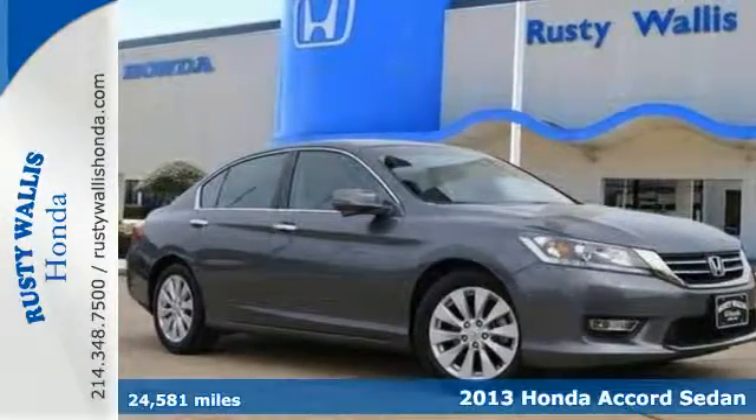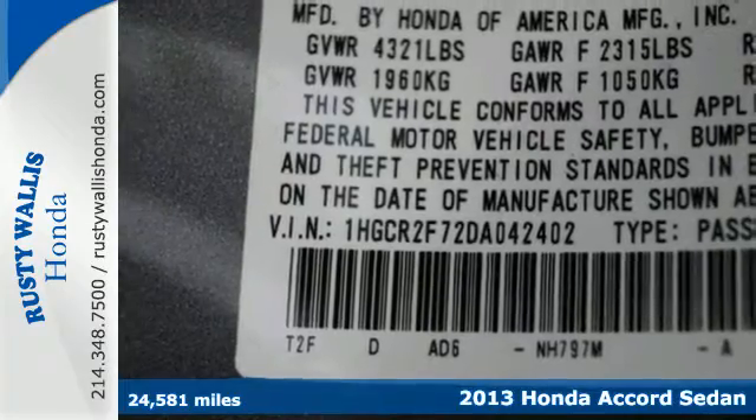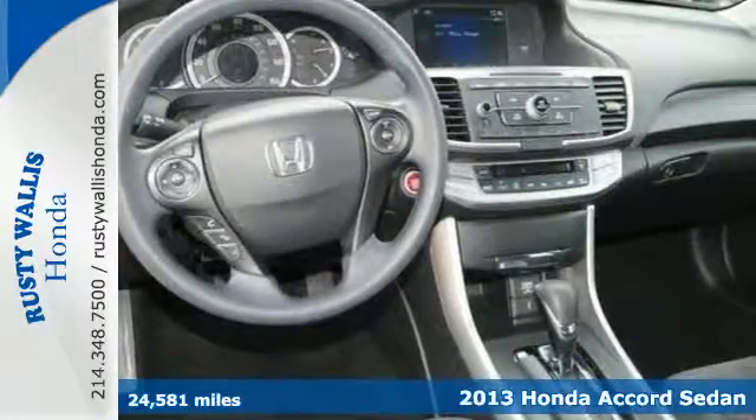It's a 2013 Honda Accord. This is a well-balanced car that is good at just about everything. It is nicely mannered, polished, pleasant, and steady.